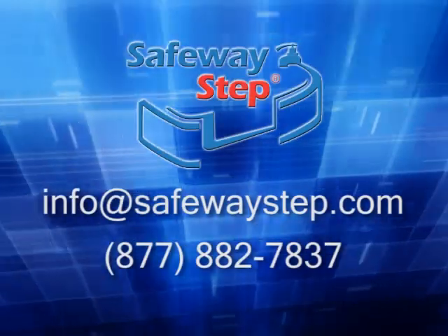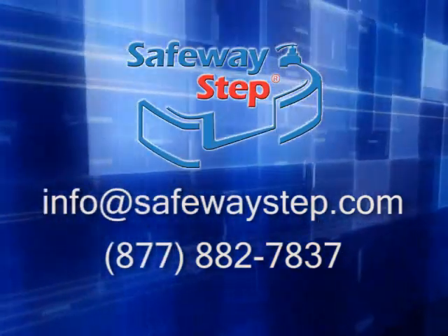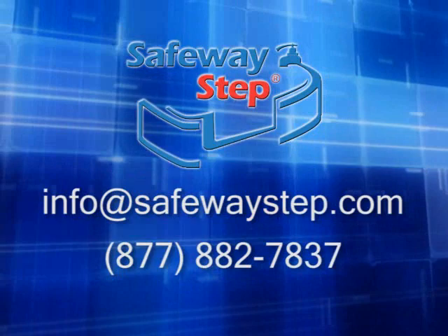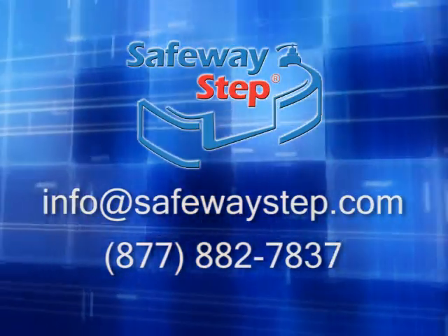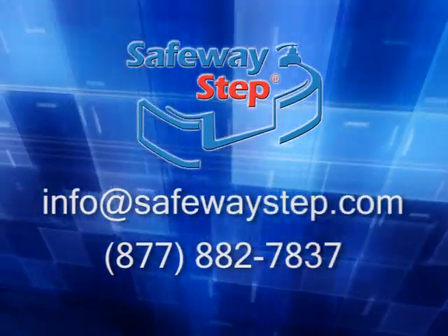Please feel free to contact us with any additional questions via email at info@SafewayStep.com or call us toll-free at 877-882-7837. Thank you for your interest in our Bath Accessibility products.